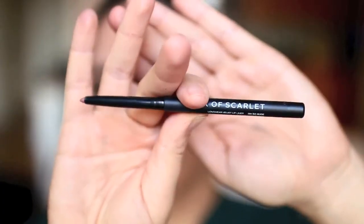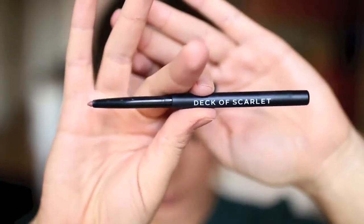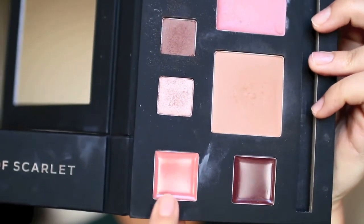I was very excited to try this Deck of Scarlet Oh So Nude lip pencil. It is a very pretty fall neutral lip — you can even wear this on its own, which I do a lot with my lip liners. Now I'm going to take this color Jackpot on a brush, and I was not expecting it to be so creamy. It is a really easy way to blend on the lips depending on what kind of look you're going for.